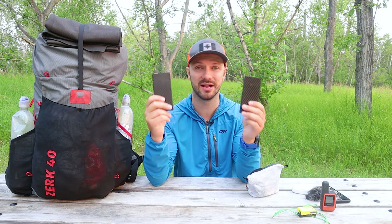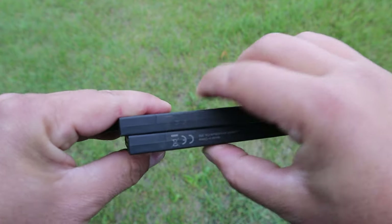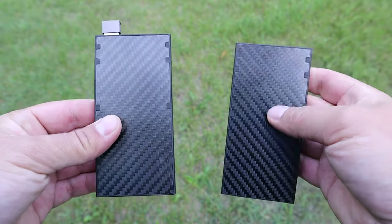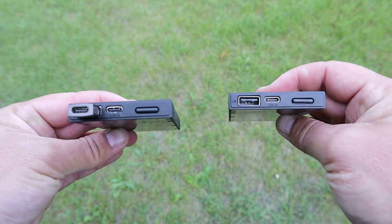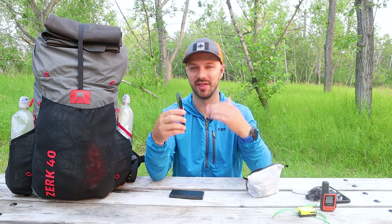For power, I'm going to be bringing the Nitecore NB10000 power bank — I'm bringing two of them. Each weighs 150 grams, making them one of the most lightweight power banks on the market. You might ask why I'm not using the 20,000 version that just came out — that's because two 10,000s are actually lighter and more compact than the 20,000 version. I might get away with just one on some parts of the trail, but since I'll be filming I don't want my batteries to die. I'll use one power bank all the way until it's dead, then switch over to the other.